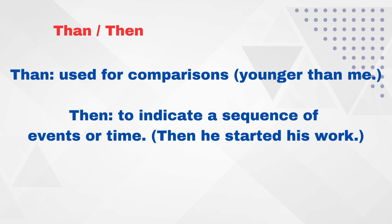T-H-A-N — 'than' is used for comparisons. For example: 'Younger than me.' T-H-E-N — 'then' is used to indicate a sequence of events or time. For example: 'Then he started his work.'